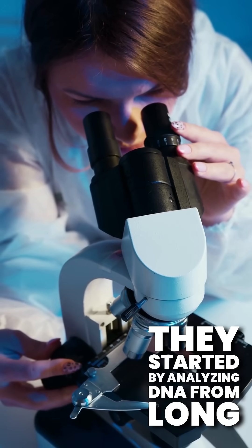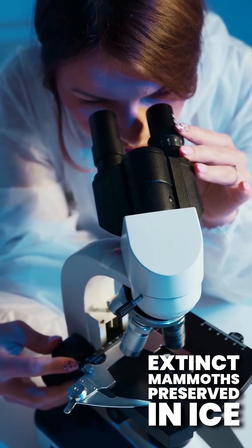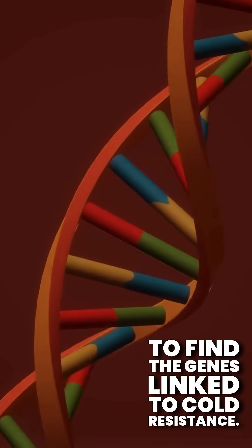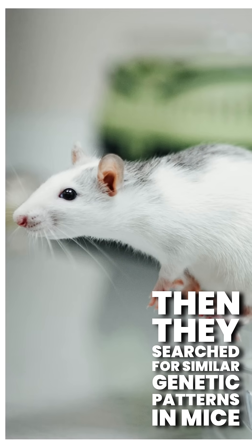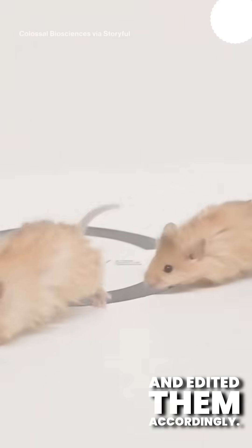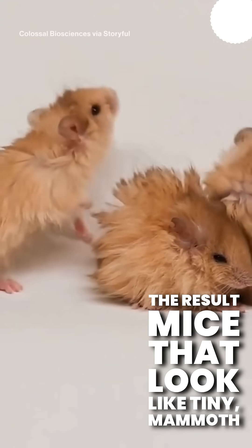They started by analyzing DNA from long-extinct mammoths preserved in ice to find the genes linked to cold resistance. Then they searched for similar genetic patterns in mice and edited them accordingly. The result?